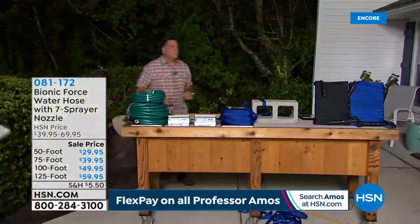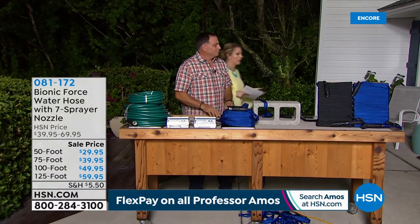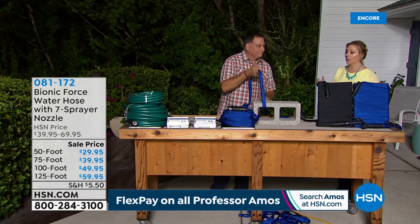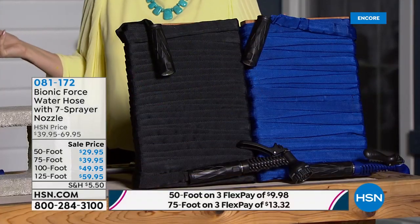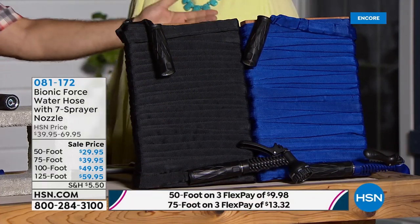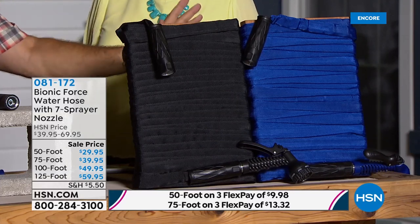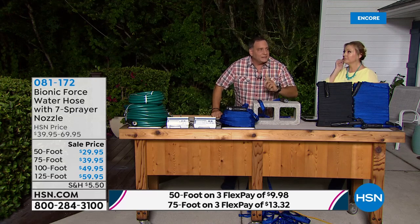There are a lot of hoses on the market, but that common garden hose from the hardware store — I can't even lift it. You get a choice of colors: blue or black. For a boat I'd probably buy blue; for everything else, maybe black — or blue for a pool. At the end of the day, the biggest deal is it's compact.